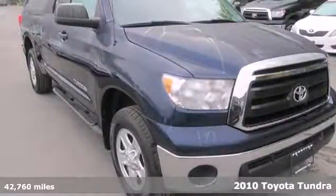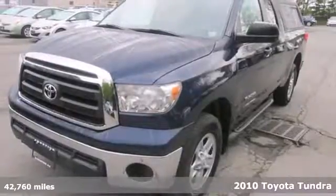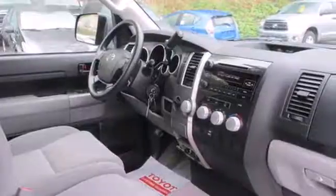Here's a 2010 Toyota Tundra. Standard equipment in the widely acclaimed Tundra includes dual zone air conditioning, tilt adjustable steering wheel, stability control and traction control.